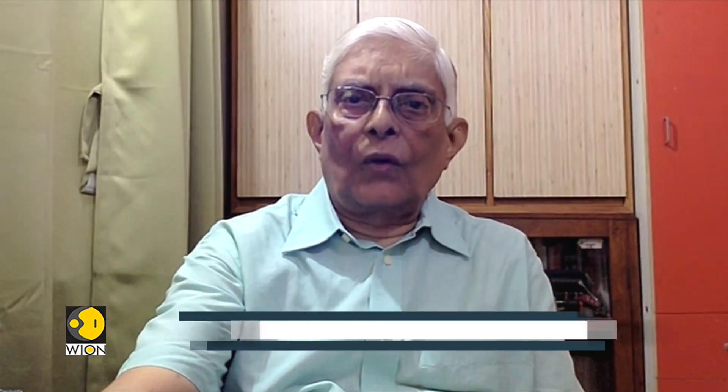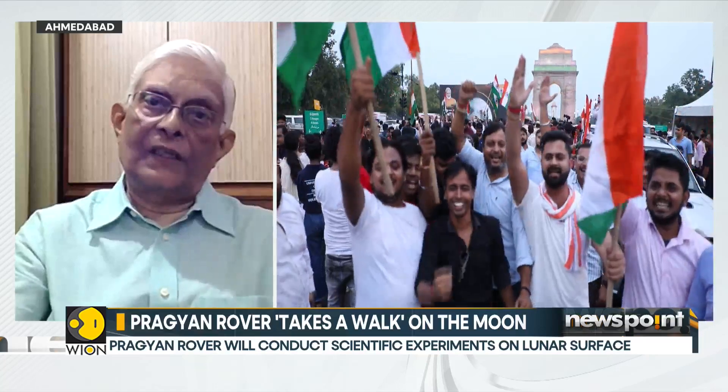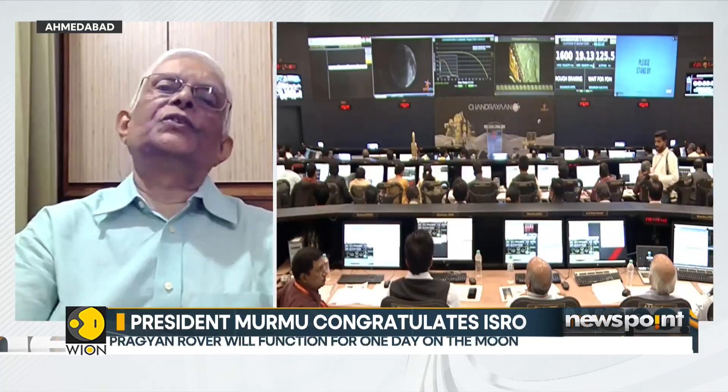Yes, that is true, because what we are looking for is not only water, but also the possibility of minerals being there. For example, we are looking at the possibility of magnesium, aluminum, silicon, potassium, calcium, and titanium. These kinds of minerals are all very important for future projects, which is essentially to build a moon base. You need water and you need a lot of minerals, and these are going to be the building blocks for ultimately setting up a moon base, and then using the moon base to make further explorations of the planets and so forth. So you can say these are baby steps which we are taking towards that direction.